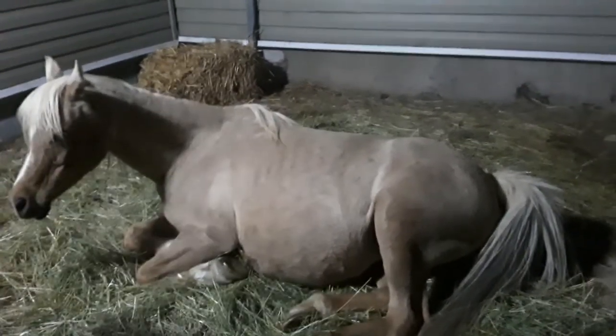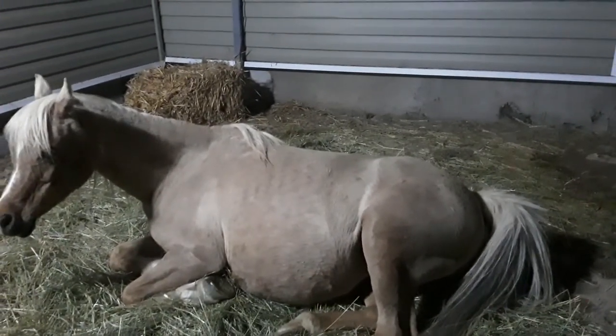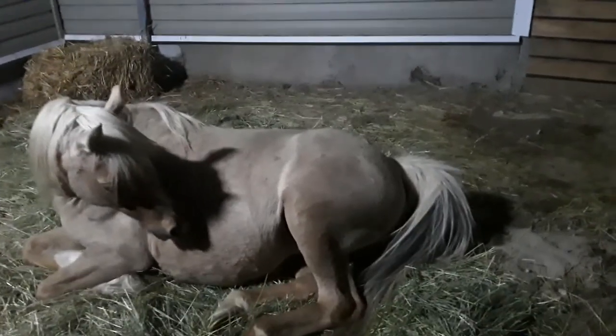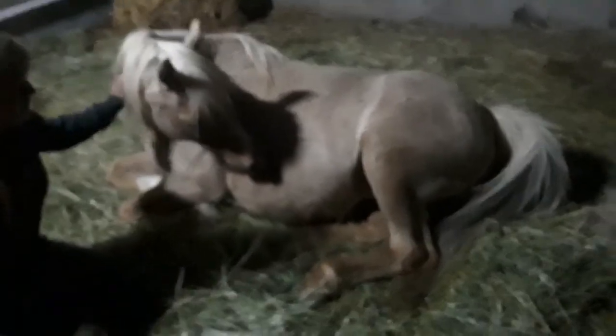This is about 10 o'clock on Saturday, April 18th, 2020 — Latte's exact due date, 342 days, which is your average gestation.